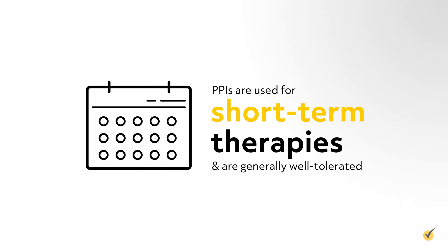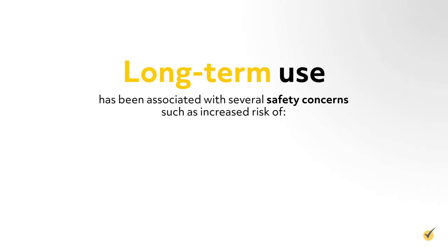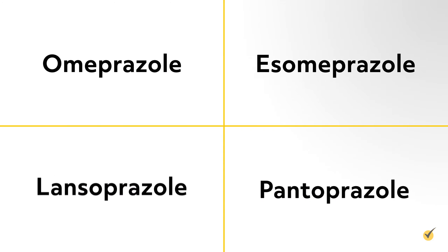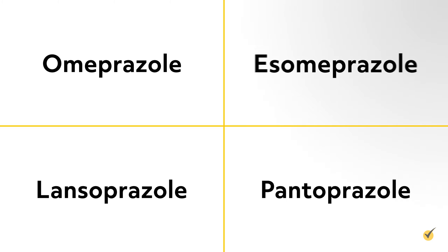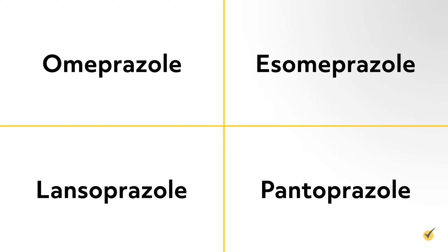PPIs are used for short-term therapies and are generally well-tolerated. However, long-term use has been associated with several safety concerns, such as increased risk of fractures, pneumonia, and intestinal infections. Common PPIs include omeprazole, esomeprazole, lansoprazole, and pantoprazole.